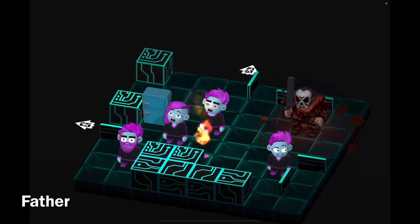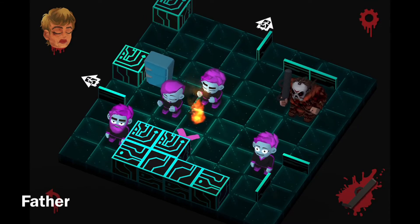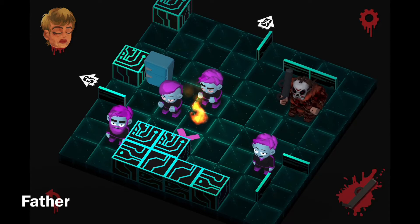Alright, let's see what the puzzle is this time. There's four victims, there's a fire in the middle, there's one fridge, and there's two exits.